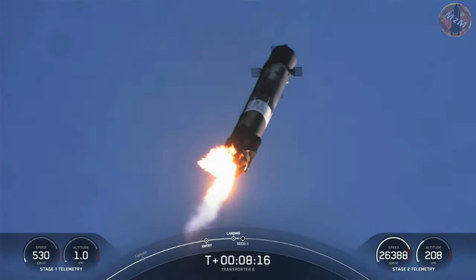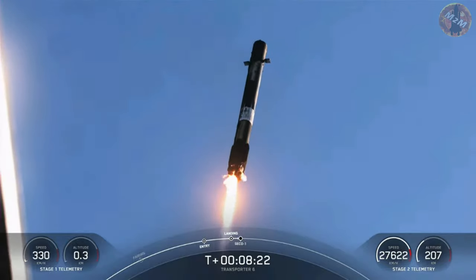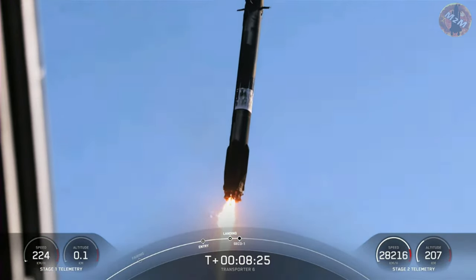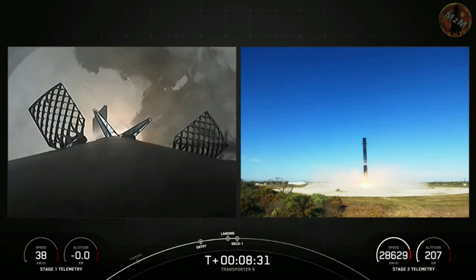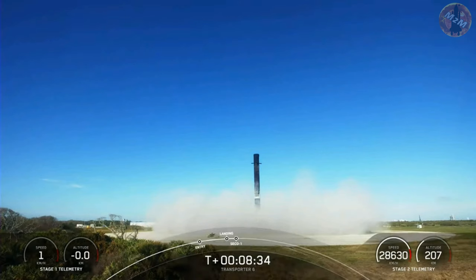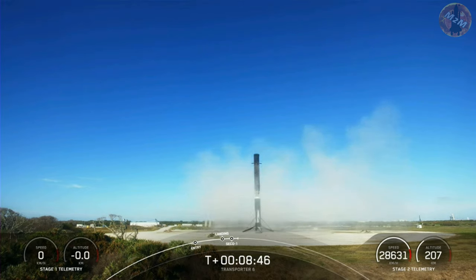During this we'll also hear a callout of second engine cutoff on the second stage. Landing is complete! We also heard a callout for SECO — parking orbit. SECO is second engine cutoff number one. We also heard a callout for nominal parking orbit. With that, we have landed the Falcon 9 — it's our 161st landing of an orbital class rocket, and this booster's 15th flight.